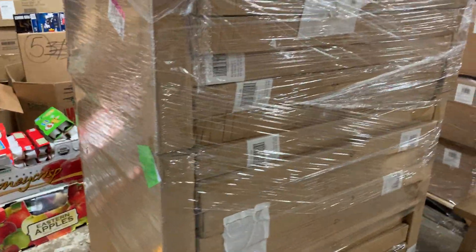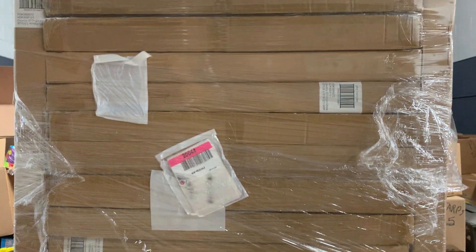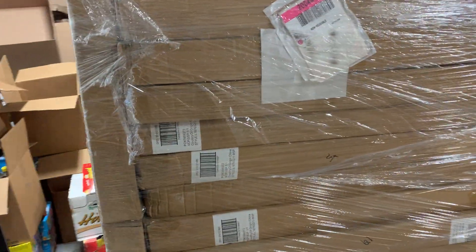Here's a pallet of clocks. These are 54-inch wooden Roman numeral clocks. I don't know how many are on here — 30 maybe. $54 per unit retail.